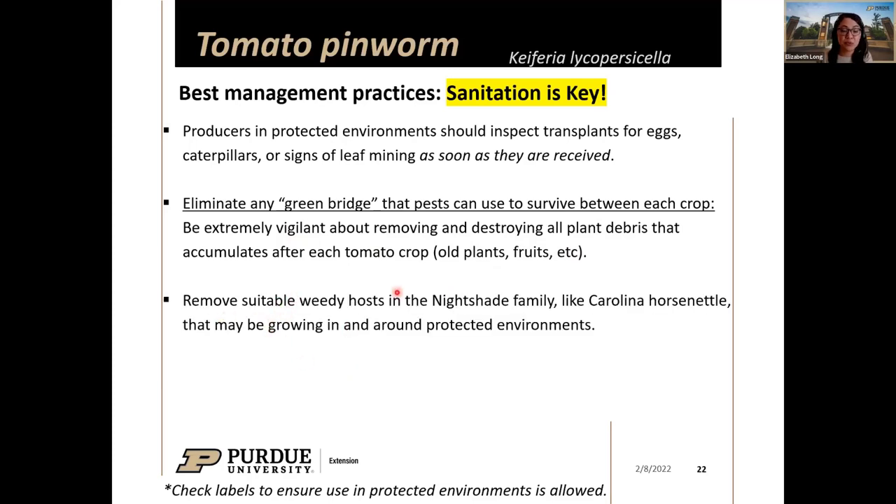This insect also feeds on other plants in the nightshade family — Solanaceae — including tomatoes, eggplants, and peppers. Tomato is preferred, but it can also feed on weedy nightshade hosts like Carolina horsenettle, which is common in Indiana. These weedy hosts growing around protected environments can allow the insect to survive until tomatoes are available again, so managing them helps eliminate that green bridge.